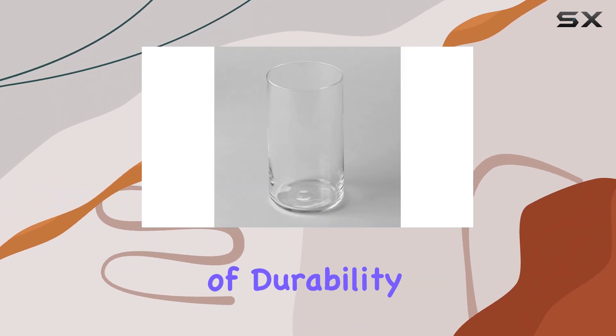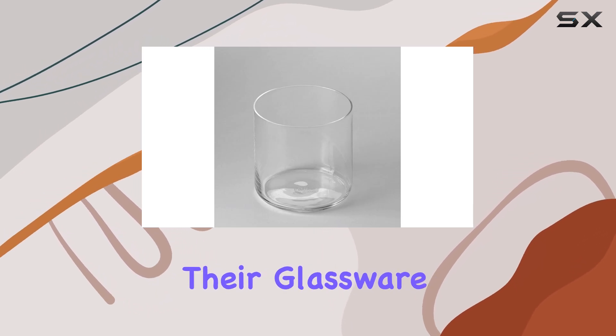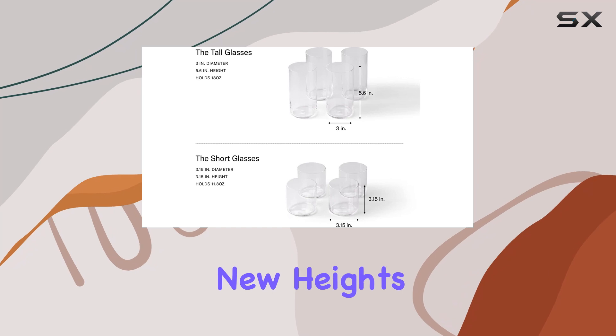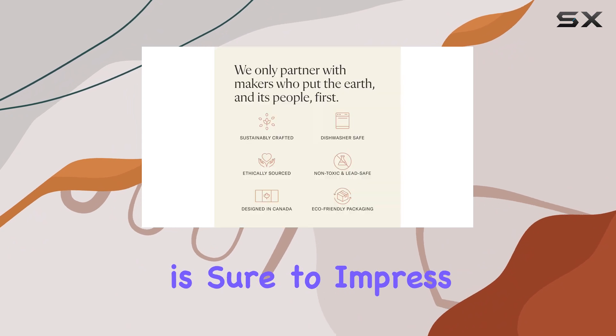With its combination of durability, style, and convenience, the Fable glassware set is a top choice for anyone looking to upgrade their glassware. It offers a perfect blend of form and function, ensuring that your dining experience is elevated to new heights. Whether you're hosting a dinner party or enjoying a quiet evening at home, this glassware set is sure to impress.